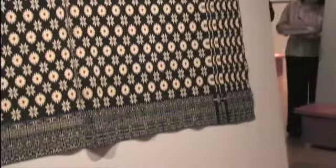Coverlets are basically a woven bed covering. They think that they can document the history of coverlets going back to Germany about the 1760s, where they first started to develop, and then obviously some of that tradition was brought to the United States by the German immigrants coming into this country.